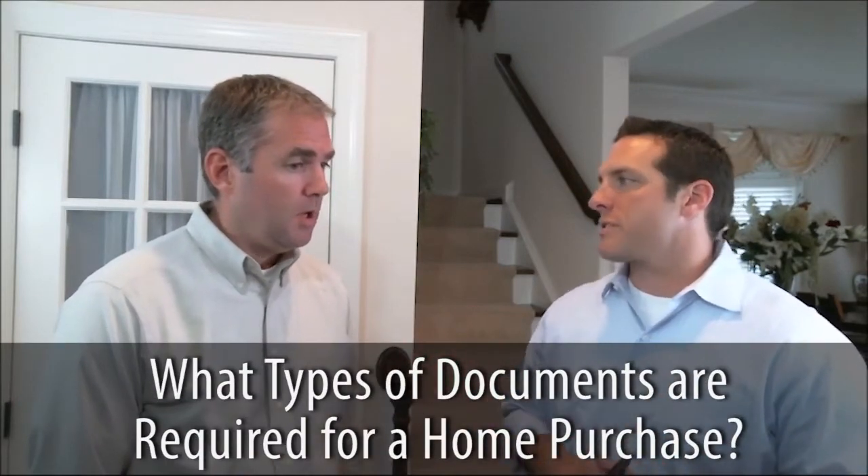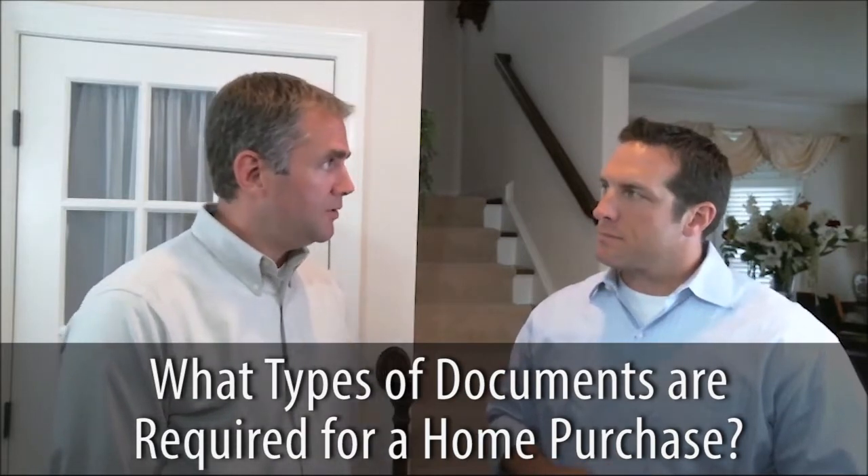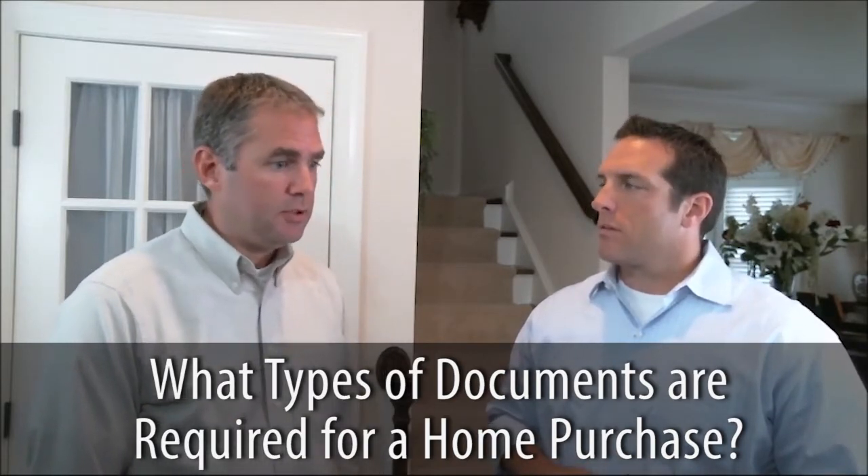Speaking of information, what type of documents would be required for a home purchase? We typically ask for 30 days' worth of pay stubs, W-2s for the last two years. If you have investment income or if you're self-employed, we'll ask for two years' tax returns. Bank statements for the last two months — that'd be checking, savings, retirement, any investment accounts that you'd have. And a photo ID.